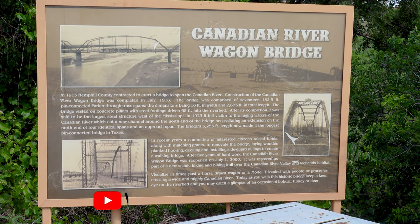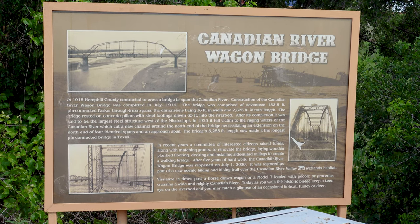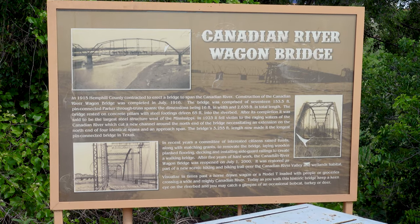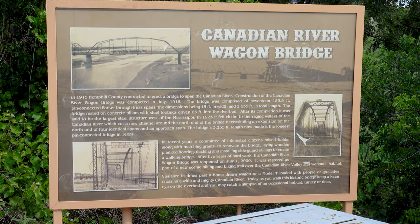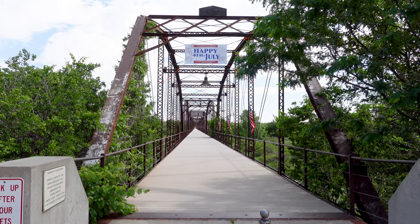Apparently in 1923, the river washed out the north end of the bridge and they had to extend it longer. So now it's 3,200 feet long. They've done a nice job on this.